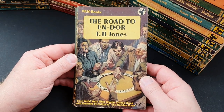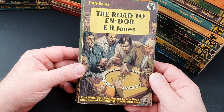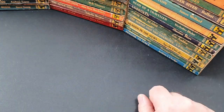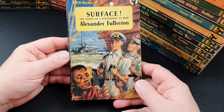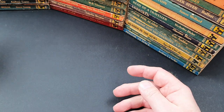Number 365 is The Road to Endor — the First World War's most famous escape book, by the author of The Wooden Horse. That goes on my to-be-read list. 366 is Surface: The Story of a Submarine at War by Alexander Fullerton — an interesting jacket on that one. 367 is The Year of the Lion by Gerald Hanley.